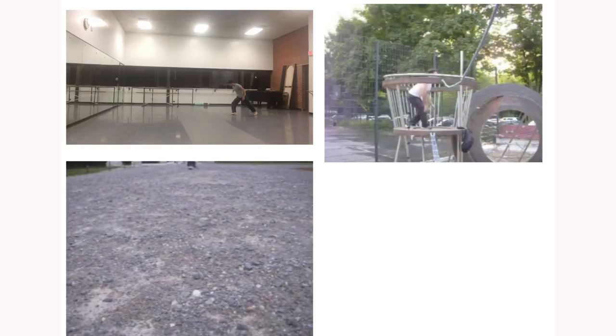I've been making and dancing for a long time and I feel like I've made a lot of stuff.